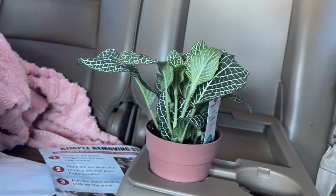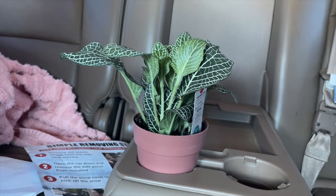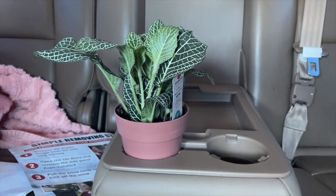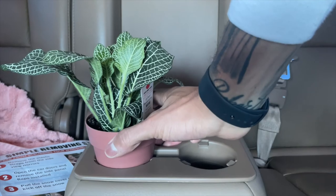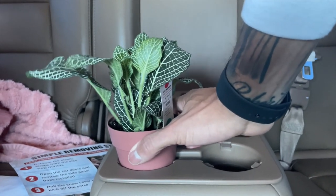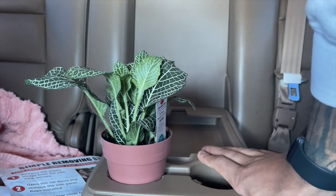For those wondering how I transport multiple plants at once — here's one method. If nobody's sitting in the back seat, pull down the cup holder and make sure you have those little rubber inserts. You have to put some force on it to pull it up. If we buy more plants I'll show you other ways I transport them.